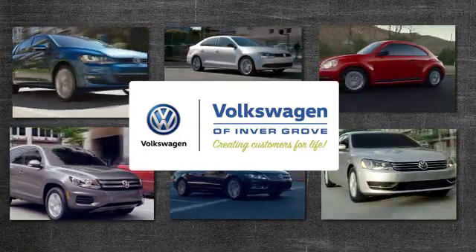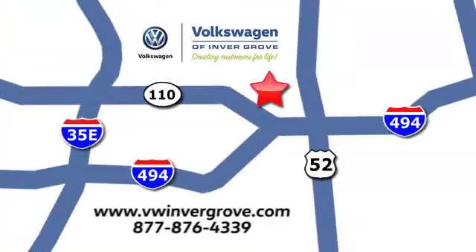Volkswagen of Invergrove, creating customers for life. We are conveniently located at 1325 50th Street East in Invergrove Heights, Minnesota, near Highway 494 and Robert Street, across from Best Buy.